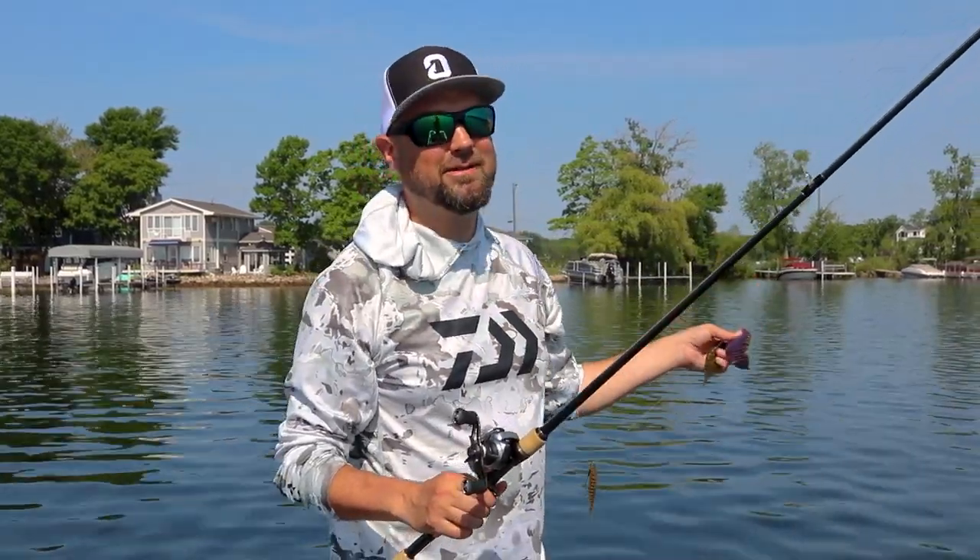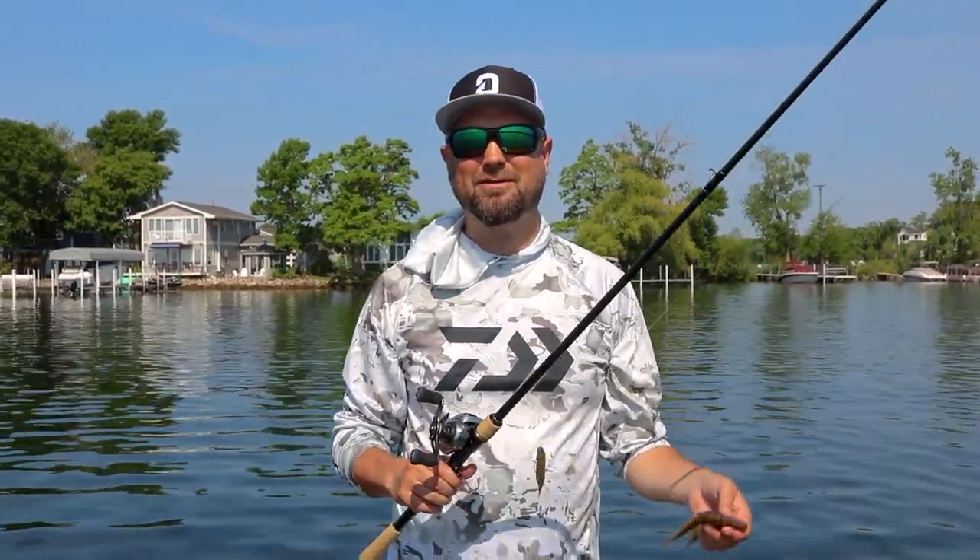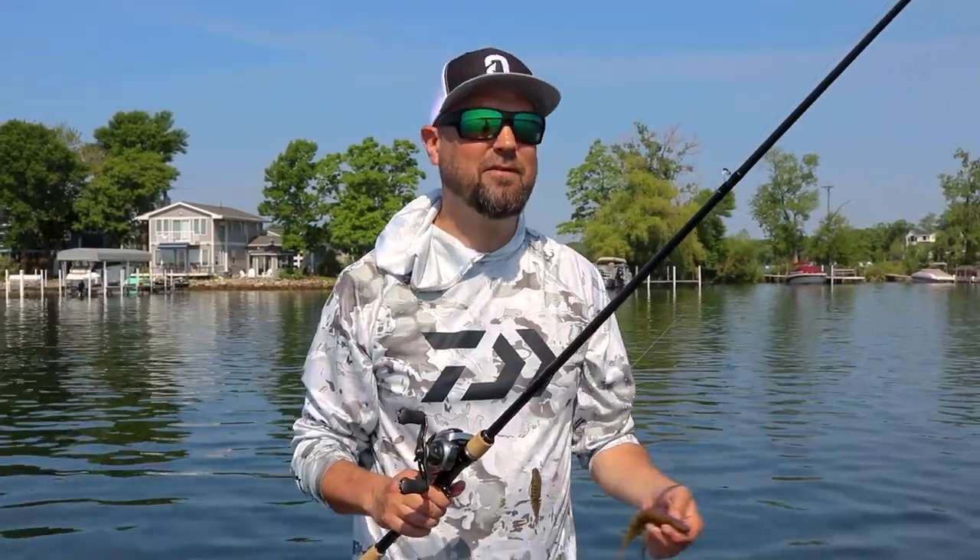Hey everybody, this is Polish Pete out on the lake today. We're talking about some of my favorite baits, some of my favorite rods and reels. This is Pete's secret stash.